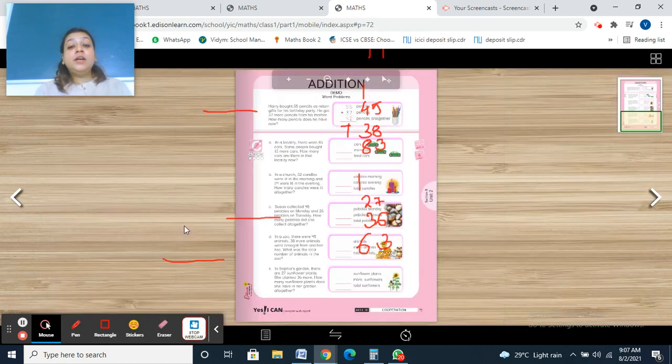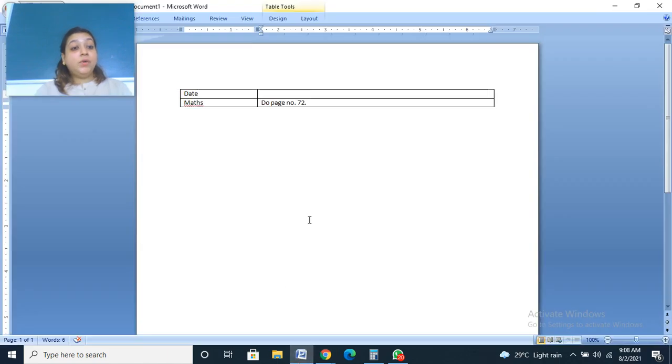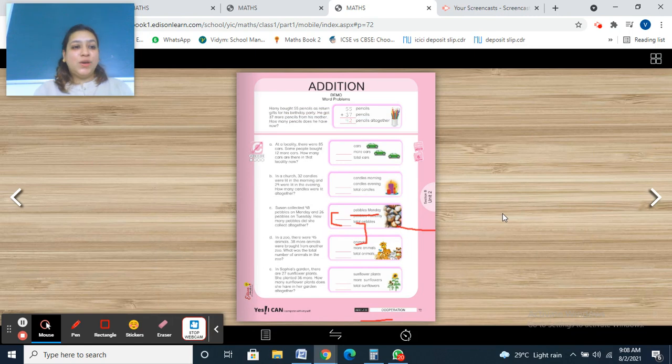In this manner, you are going to do your page number 72. Today complete page number 72. In the next class, we are going to revise each and every concept of addition. Now please take out your diaries and write today's date: Maths — Do page number 72. Complete your work. Till then, stay healthy and stay happy. Bye.